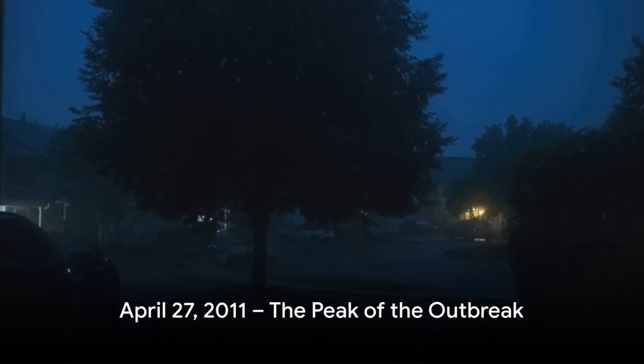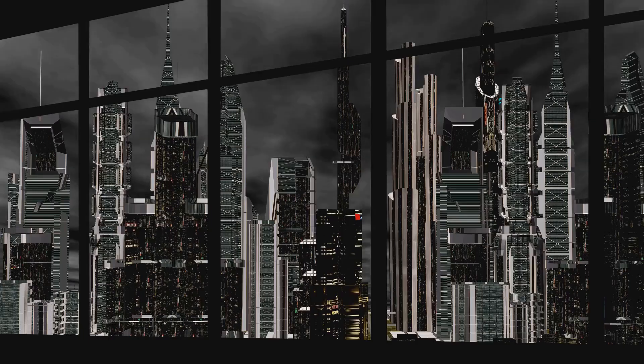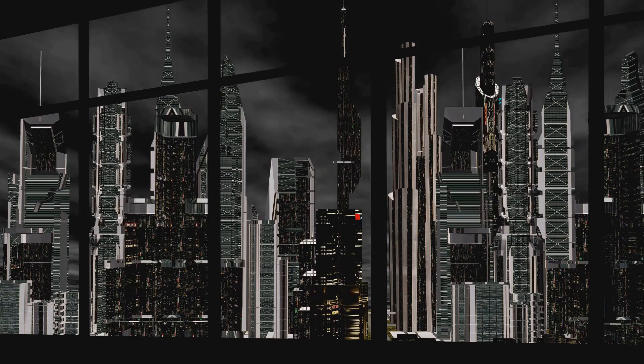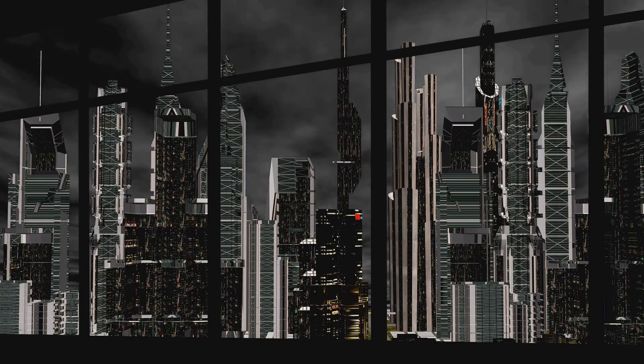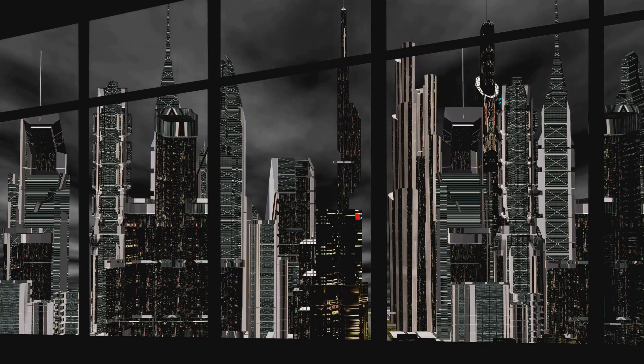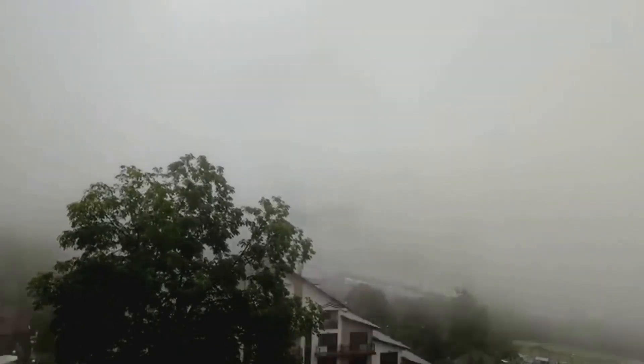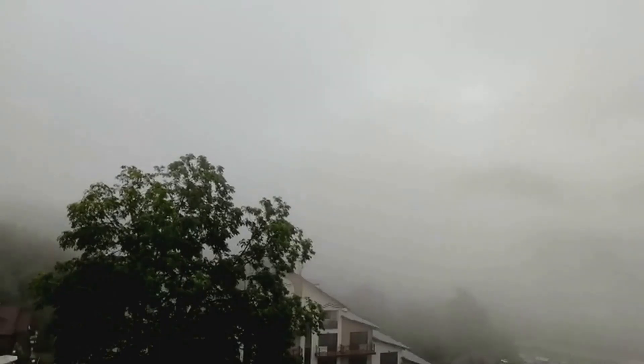April 27th, 2011 — a day that will forever be etched in the annals of weather history. It was the peak of the super outbreak, a day that saw the full fury of mother nature unleashed. The sky turned a menacing shade of gray, and the air grew heavy with anticipation. Meteorologists had warned of the potential for severe weather, but nothing could have prepared residents of the southern, midwestern, and northeastern United States for what was to come.